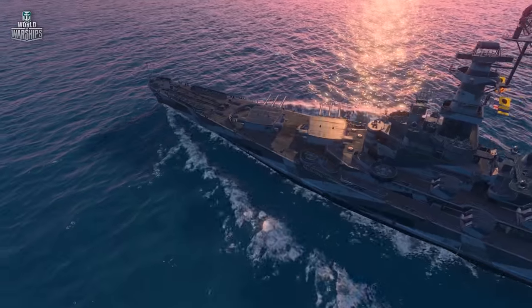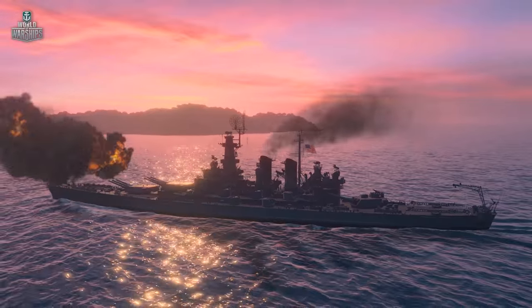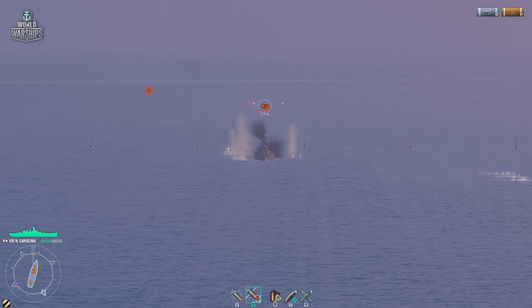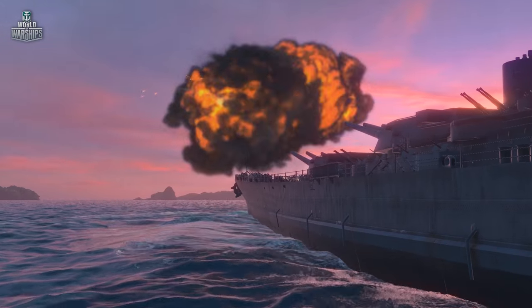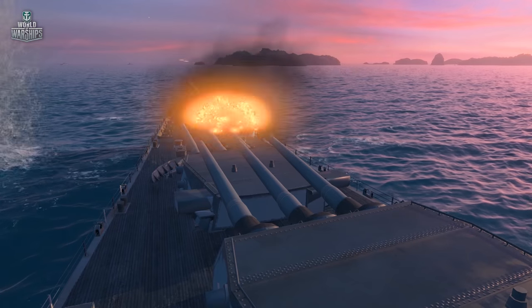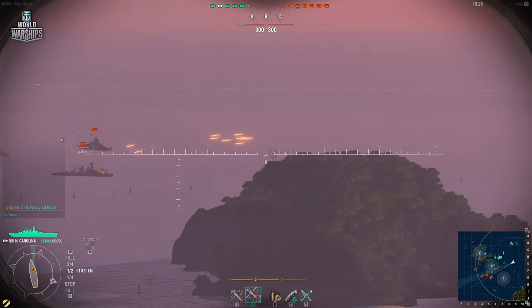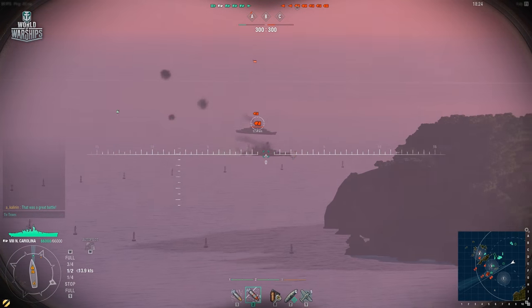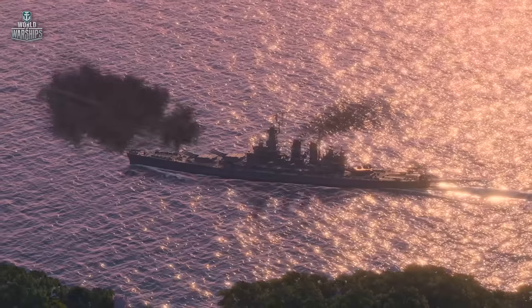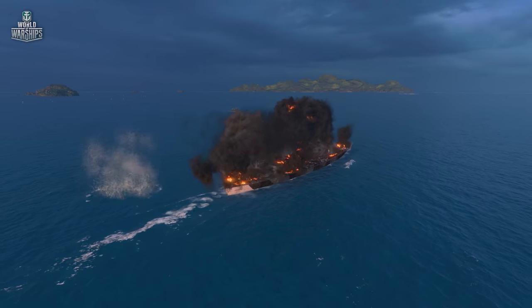And that's where things start to look down. North Carolina is not a sniper at all. The dispersion becomes acceptable at a distance of 13 to 14 kilometers. Starting from 10 kilometers, almost every shell is going where you aim. A small clarification: where you aim and not where you want to hit — there's a difference. Well, that's a bit discouraging, though the armor penetration at such distances will make your enemies tremble.